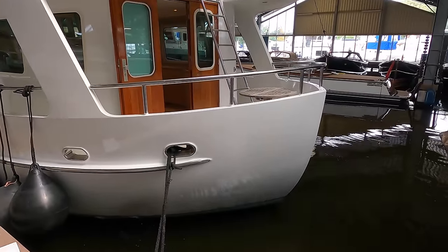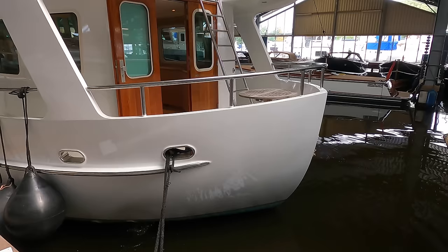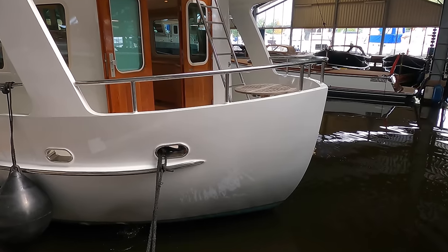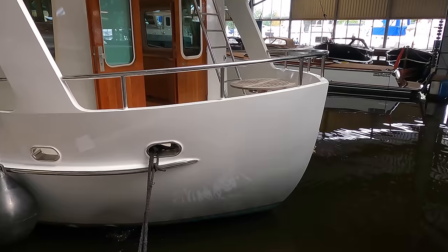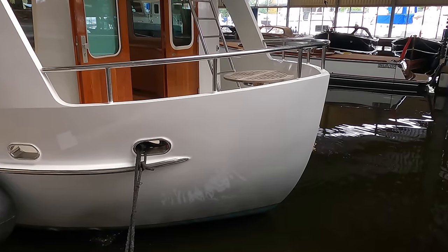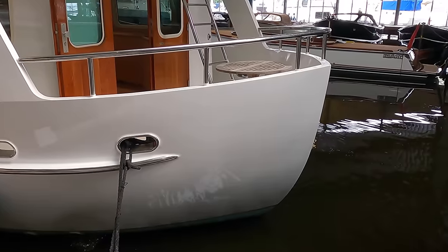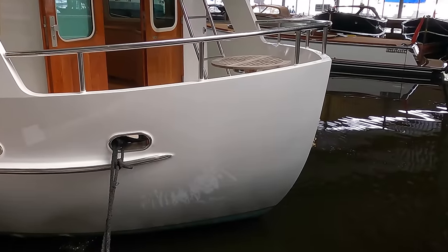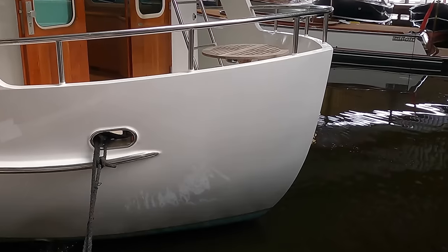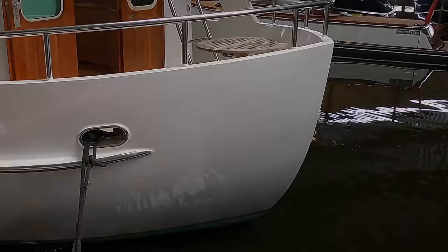One of the features that I love about this boat is her canoe-shaped stern. A canoe-shaped stern offers some great advantages, especially for those with an eye on long-distance cruising. Its design enhances seaworthiness by better handling following seas, minimising the risk of the stern being overtaken by a wave. The streamlined shape also contributes to reduced hydrodynamic drag and minimises the slapping or pounding that boats often experience in choppy conditions.